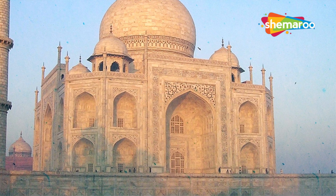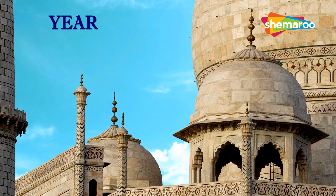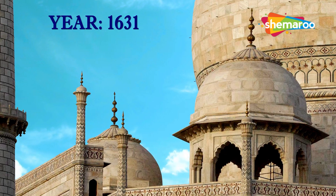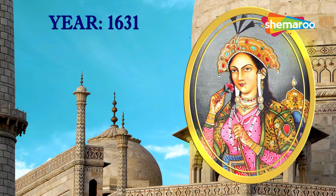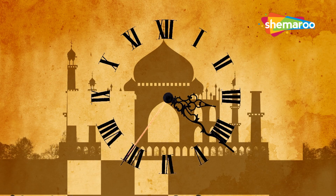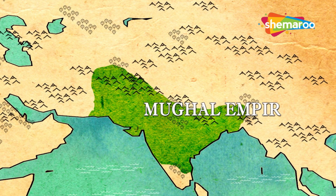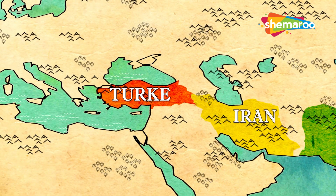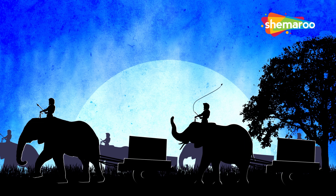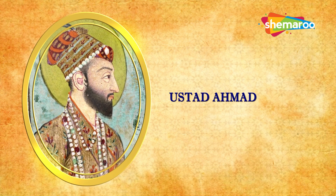The Taj Mahal uniquely combines Indian, Persian, and Islamic influences. Construction began in 1631, just after the death of Mumtaz Mahal during childbirth. It took 22 years to build and used a workforce of more than 20,000 labourers and artists from the Mughal Empire as well as Iran, Constantinople, modern-day Turkey, and even Europe. About a thousand elephants were also used to move construction materials. The chief architect is said to be Ustad Ahmed Lahori, who also designed the Red Fort in Delhi.